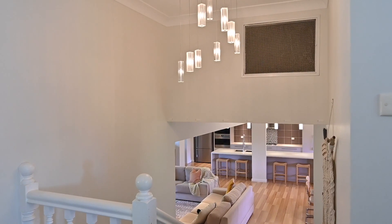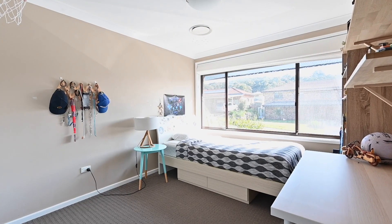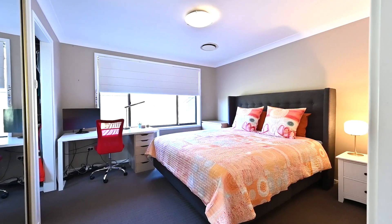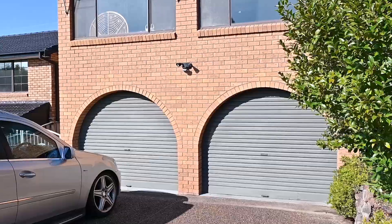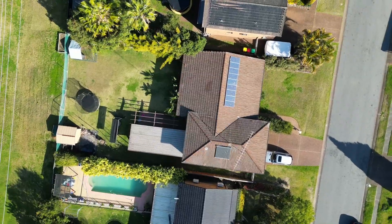The split level design allows the bedrooms to be nestled together, and the master features a walk-in robe and ensuite. Discover the rumpus room and access to the covered entertaining area, plus double garage and extra parking to the side.